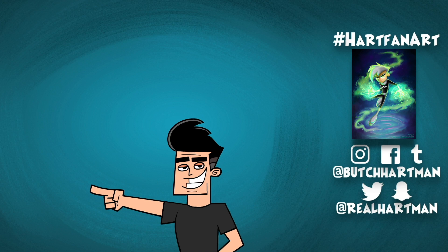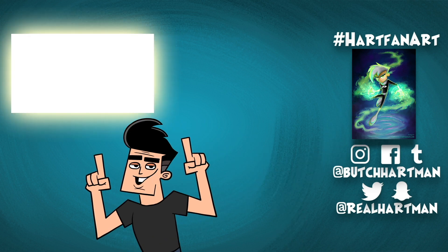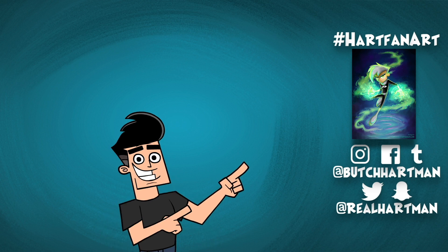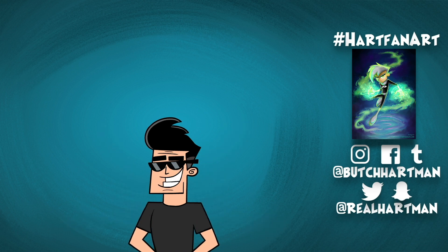Hey, Heart fans — subscribe here to keep up with me, Danny, Timmy, Dudley, Bunsen, and the Noob Network, my new app full of cartoons, shows, and games. Download it here. Click over here to watch my most recent video and here to start a playlist related to this video. Check out that awesome fan art — to be featured here, use hashtag heartfanart and tag me. I'm on every social media platform known to man. Cartoon Butch out. Pencil drop.